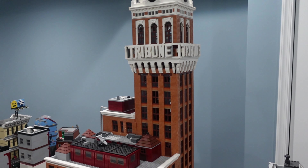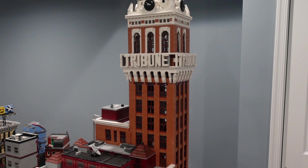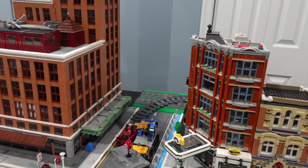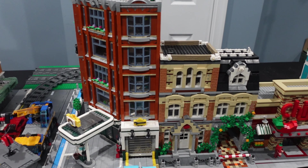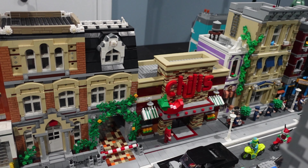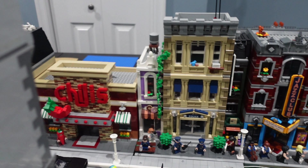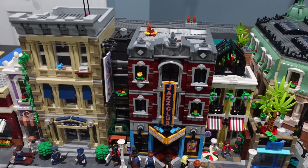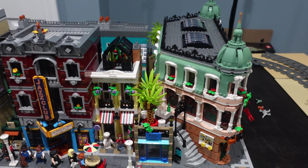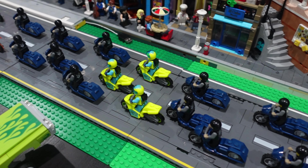Nothing else has really changed on this corner here. So that's our Tribune Tower, you've got our Cafe Corner, our townhouse, and then the police station over there. Let's see the newest modular — the Jazz Club — and of course that's the boutique hotel.